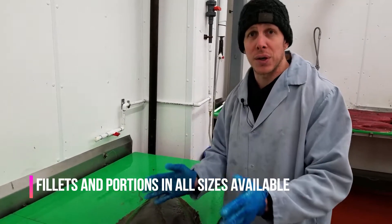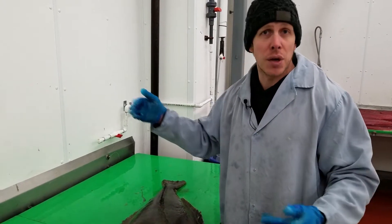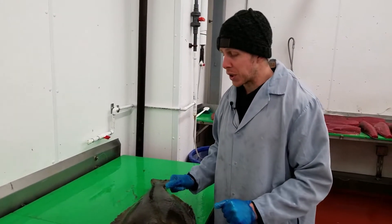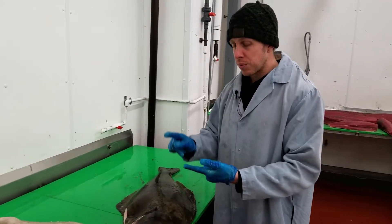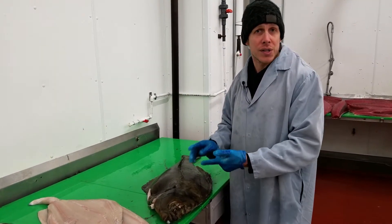Now, halibut on the west coast is a very seasonal item, and on the east coast there's always weather issues. These are always ready for you — you can have them all year round. The price is consistent, and the quality, once again, is a very consistent quality.